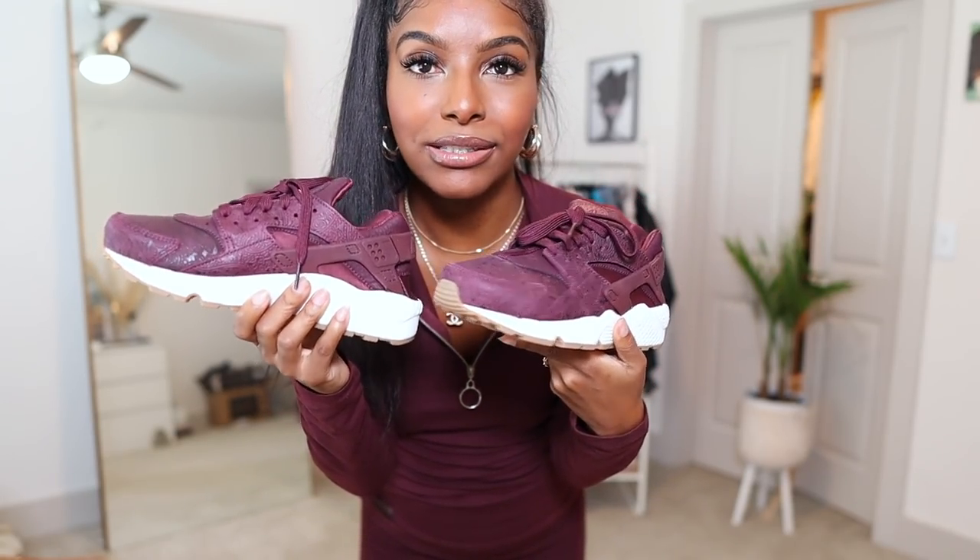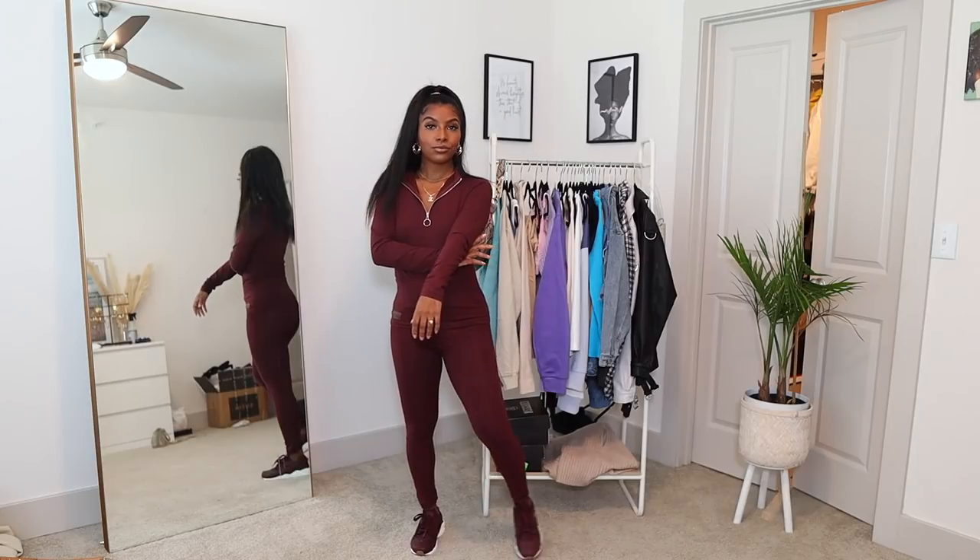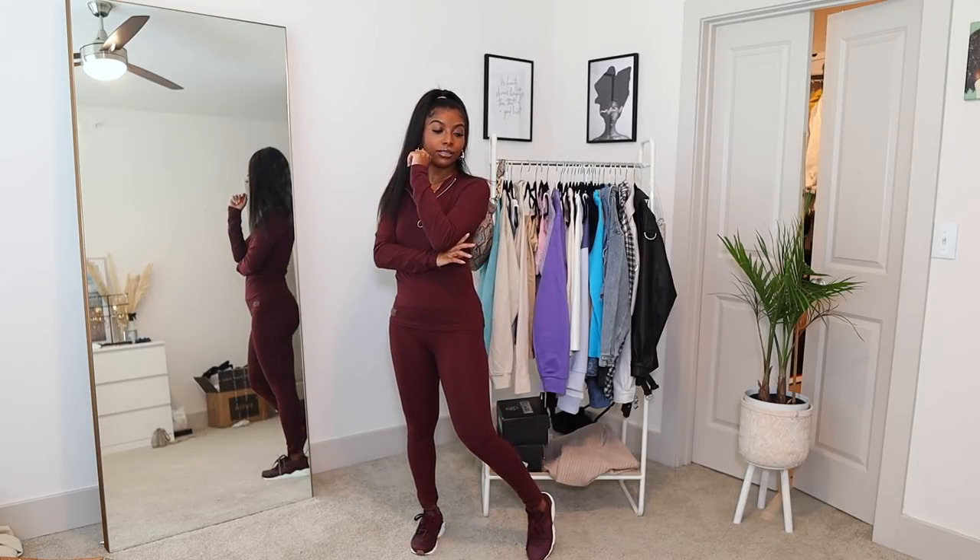I finally found the perfect outfit to wear with my Hirachis. I have not worn these yet out. This is fire. Yes, Hirachi. Yes, Missguided. Come through.